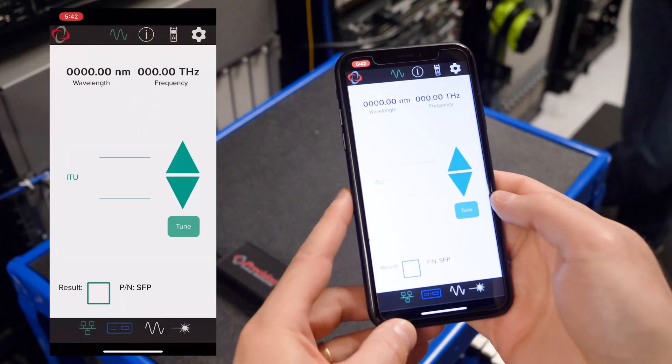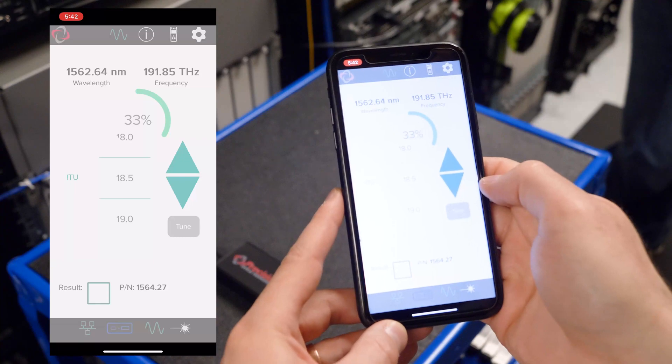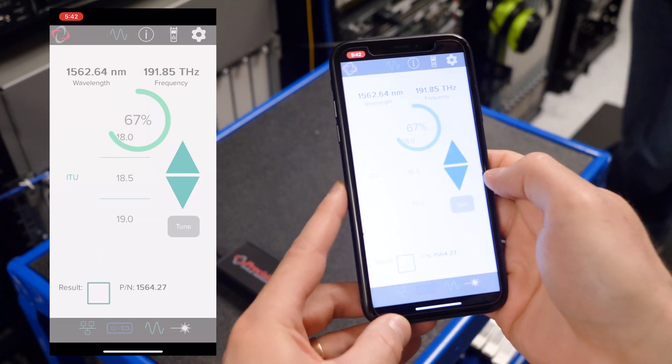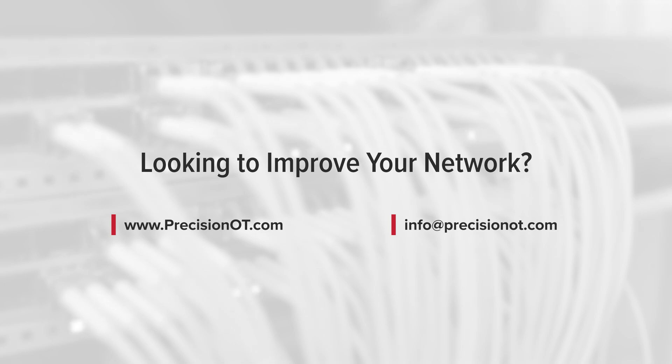Simply connect the tuning box to one of your smartphones via Bluetooth, download the PrecisionOT mobile application — which is iOS and Android compatible — and configure seamlessly in seconds. For more information on tunables, tuning boxes, or to speak with one of our experts, please visit our website at PrecisionOT.com.